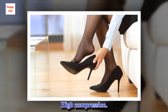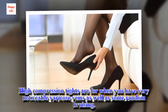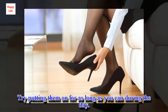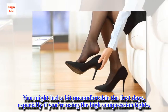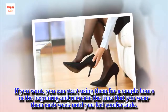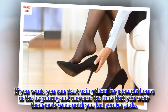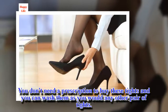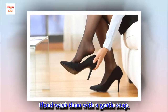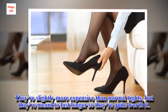High compression tights are for when you have very noticeable varicose veins as well as some random bruising. Try putting them on for as long as you can during the day. You might feel a bit uncomfortable the first days, especially if you're using the high compression tights. If you want, you can start using them for a couple of hours in the beginning and increase the time you wear them each week until you feel comfortable. You don't need a prescription to buy these tights and you can wash them as you would any other pair of tights, using a gentle soap. They're slightly more expensive than normal tights, but they're meant to last longer so they're quite worth it.